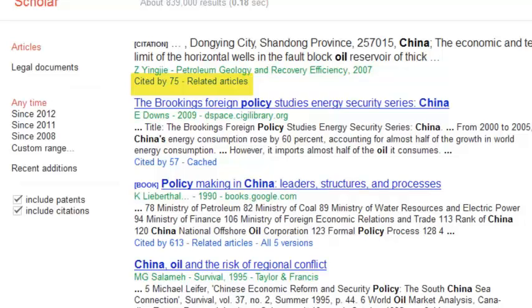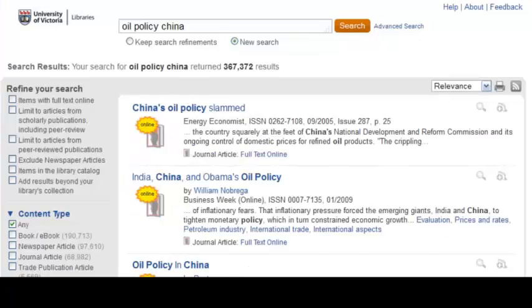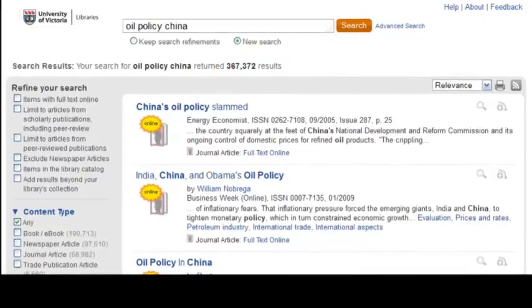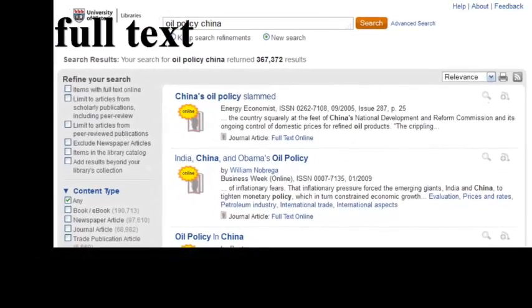Related articles are ones that cite the same sources as the article I select. Summon is like Google, but specific to sources within the UVic Libraries. Just like Google, it can sometimes return an overwhelming amount of sources. However, unlike Google Scholar, it allows me to refine my search with limitations like full text, peer review, content type, subject, language, and publication date.